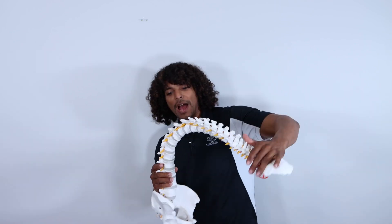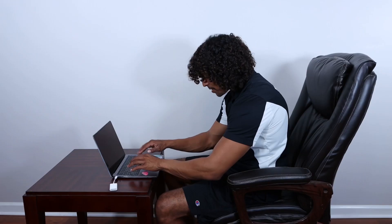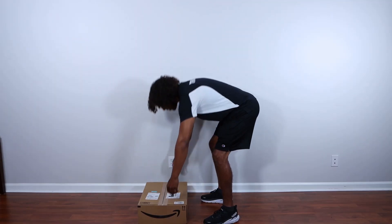Today we talk back pain, but not just any lower back pain. We're talking back pain when you round the spine — so activities like bending, sitting, or picking stuff up.